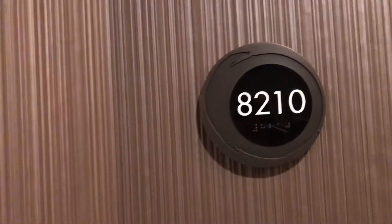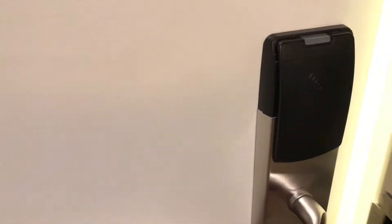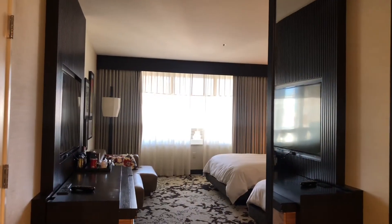We're in room 82110. Let's open the door. And we're in. As you enter the room, here to the right is the bathroom.